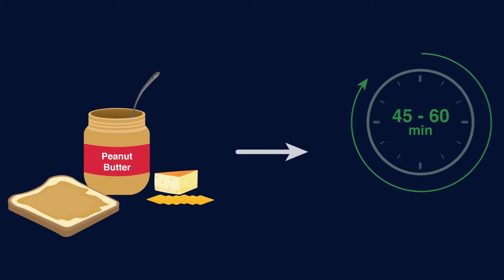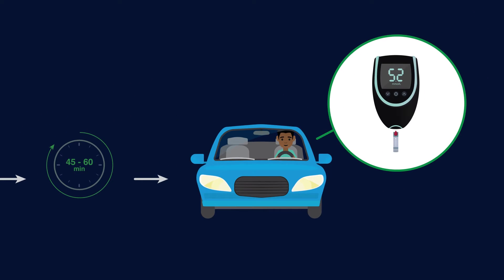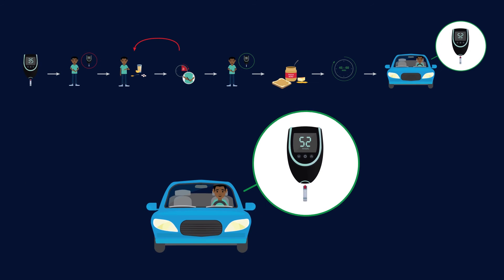Do not drive until you have waited 45 minutes to recover and your blood sugar level is above five millimoles per liter.